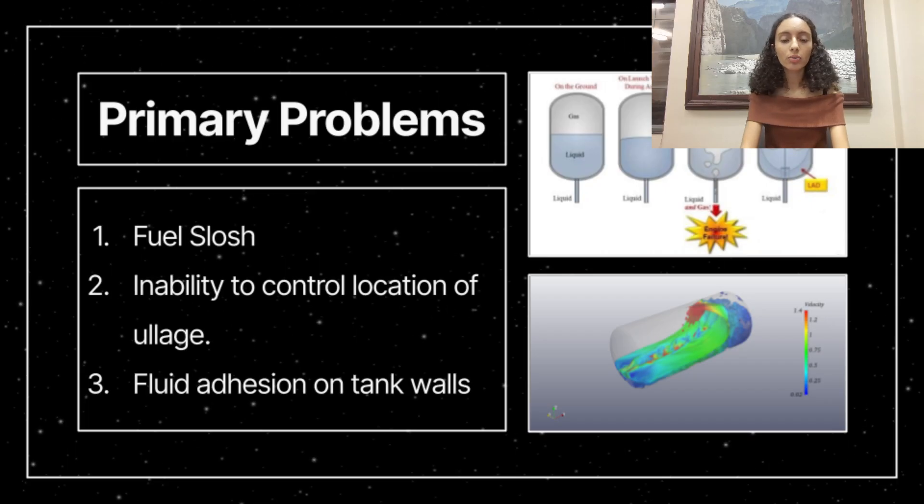This objective was created with the intention to improve upon existing propellant management devices, or PMDs, in order to solve the following problems that pose threats of engine failure.